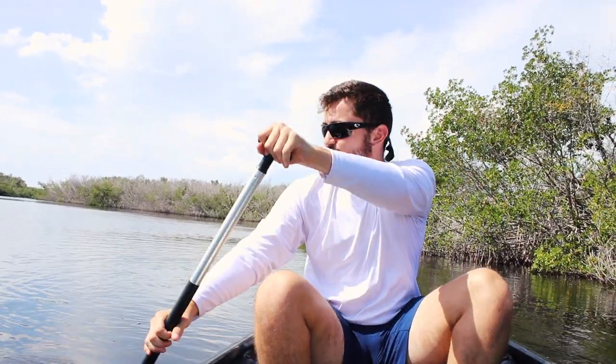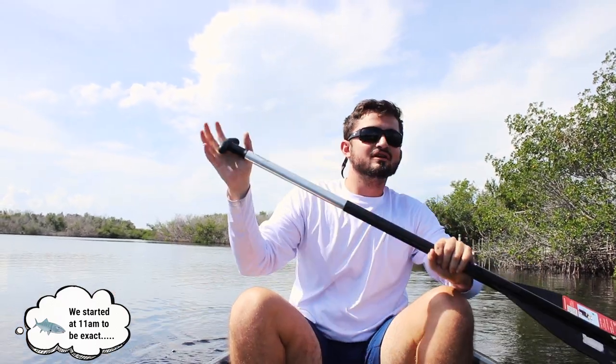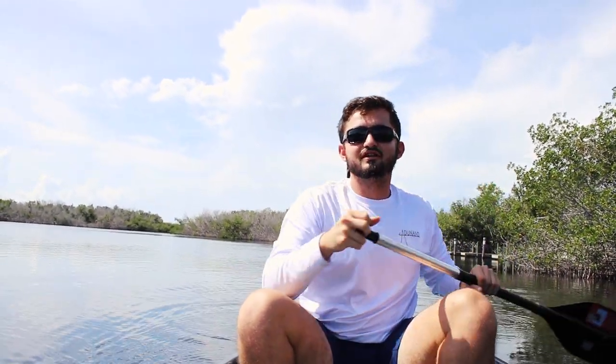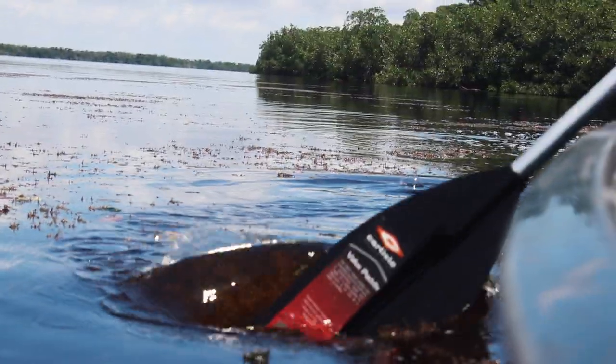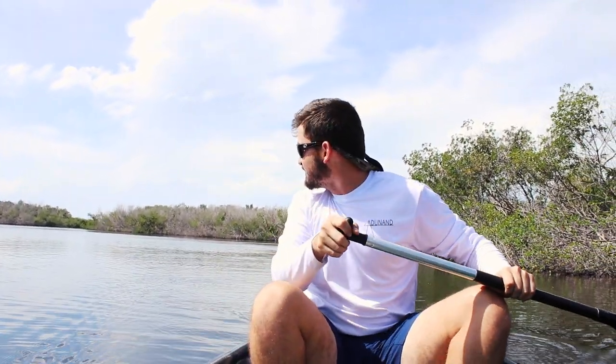All right guys, so we're heading to the first spot of the day. We got a really light start — try to be as quiet as possible. We're going to go ahead and hook this side, tag this little lagoon, and then make our way over there where we've had some bigger bites. Just to get the day started, we're going to hit this little spot.